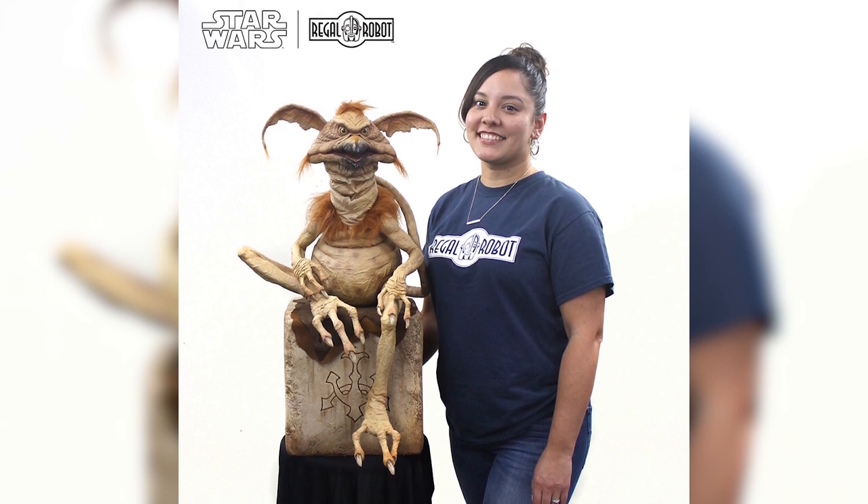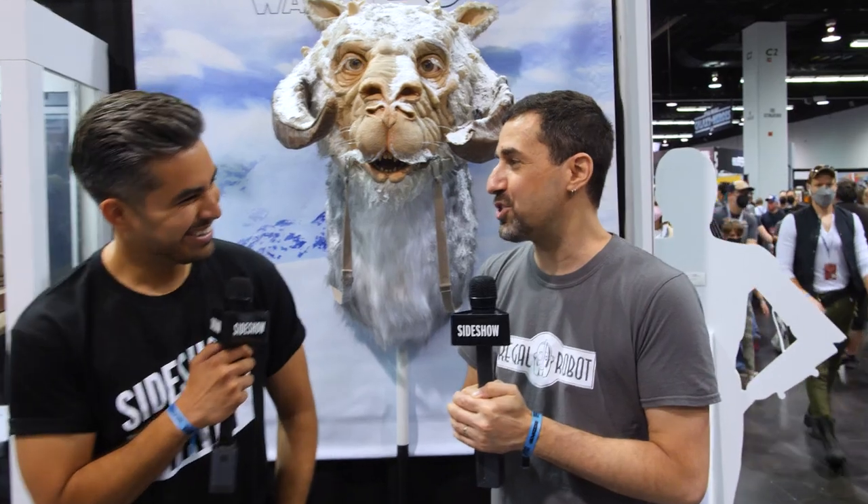The last time we ran into each other was online, as most people have. We just showed that incredibly limited — I think it was limited to like 150 — Salacious Crumb. They all sold out very, very quickly. We're just excited to be here and sharing all the other stuff we've been working on but haven't been allowed to talk about for like the last six months.